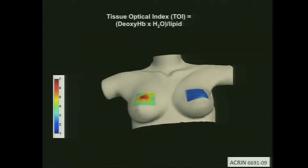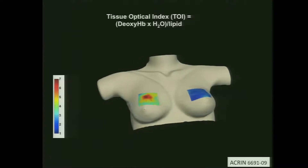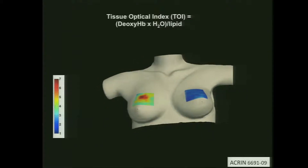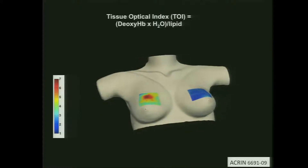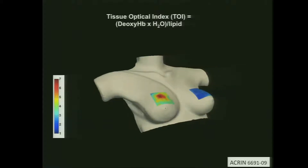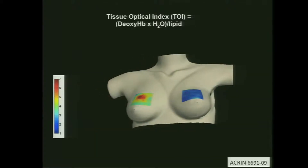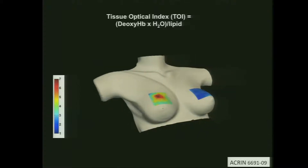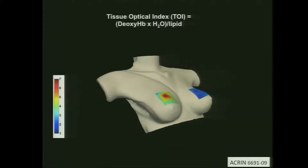We can make indices composed of every one of those components. This is a composite index we use quite often for endpoint studies — a combination of deoxyhemoglobin and water divided by lipid. The numerator contains components that increase in cancer, and the denominator contains a component that decreases. You can see we can achieve two to up to 20-fold contrast based on these endogenous signals.